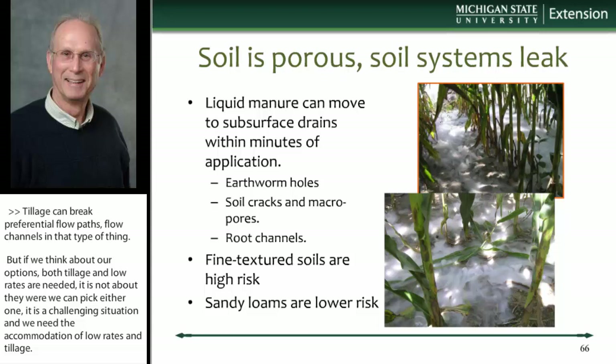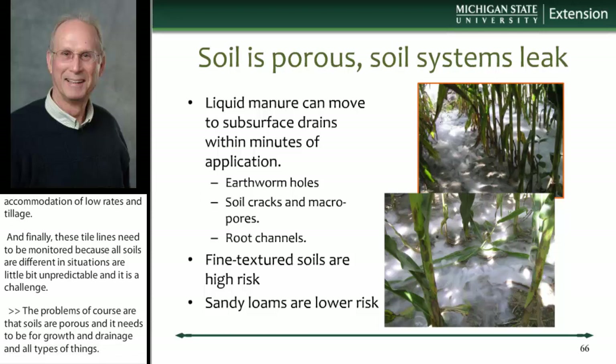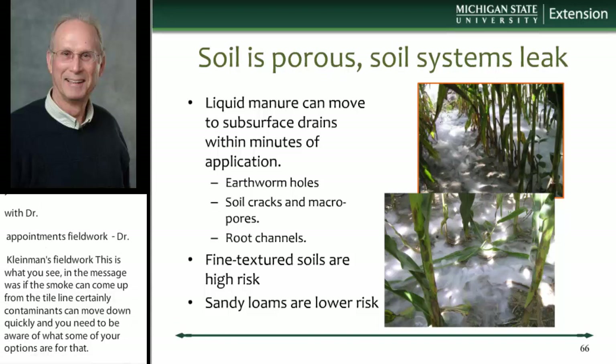Soils are porous, and they need to be for root growth and drainage, but they leak. These pictures show a close-up of a demonstration in Michigan where they're blowing smoke up the tile lines. The message is: if smoke can come up from the tile line, certainly contaminants can move down fairly quickly. We know that liquid manure can move to subsurface drains literally within minutes of an application — through preferential flow channels, earthworm holes, soil cracks, macropores, and root channels.